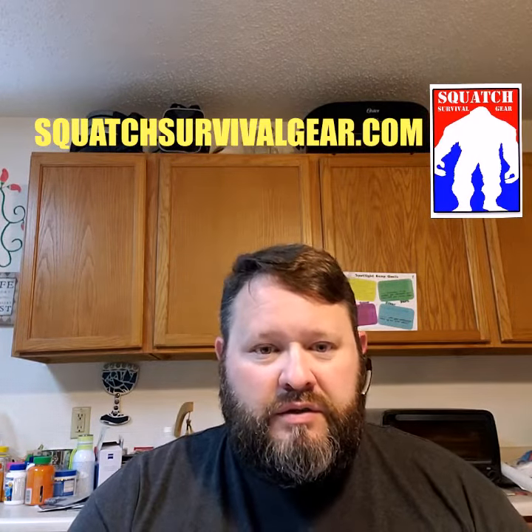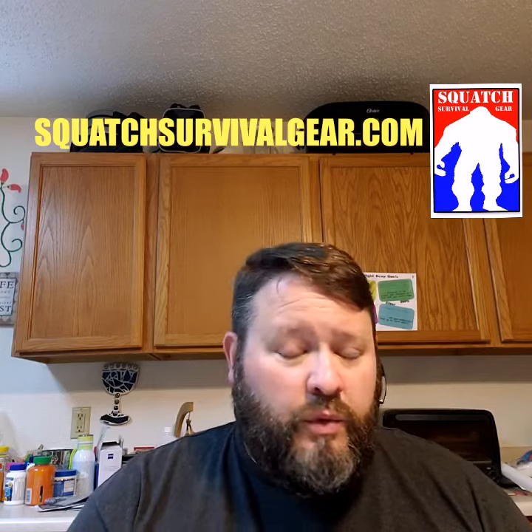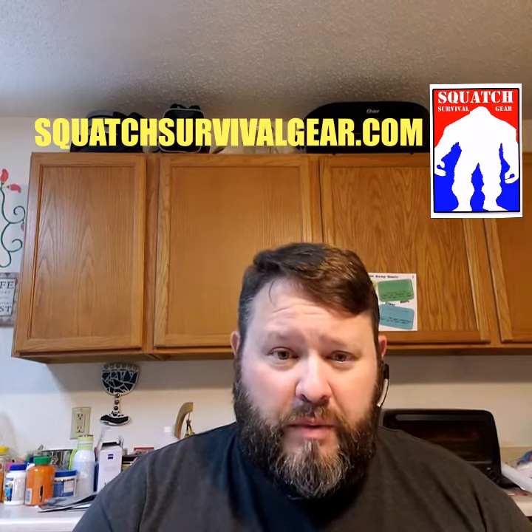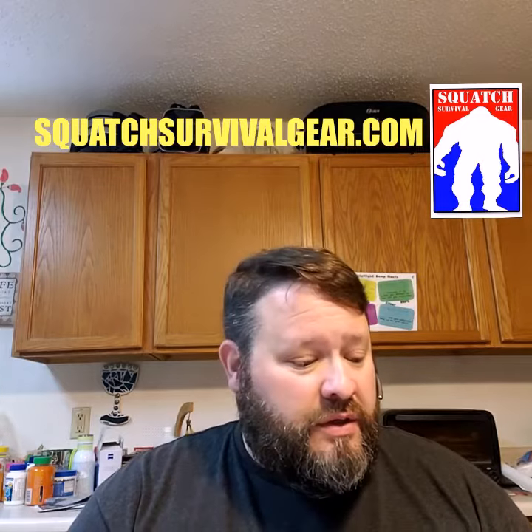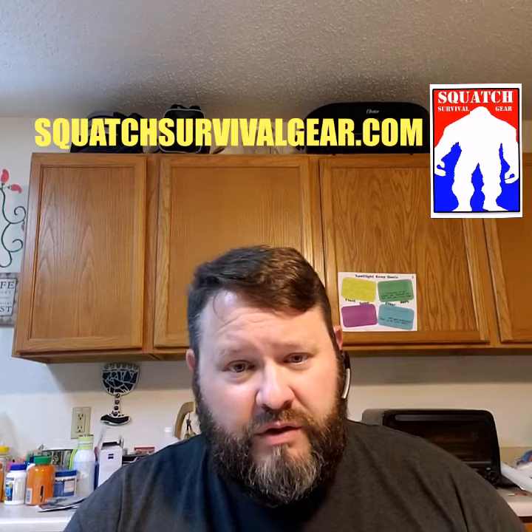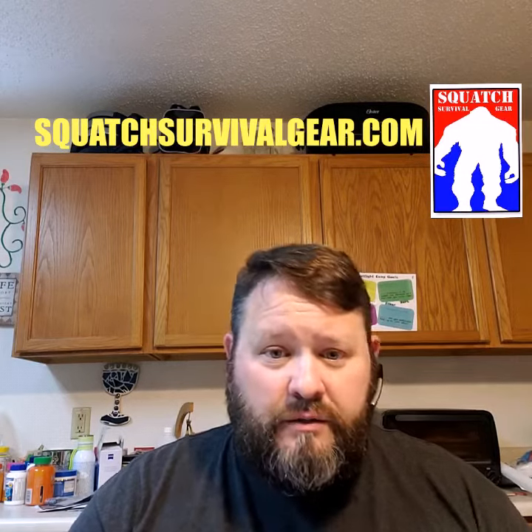So we can keep them going, so when the gift from China finally allows us to get back to work, or we the people remember that we're in charge, there'll be some manufacturing still in the United States. Squatch out.